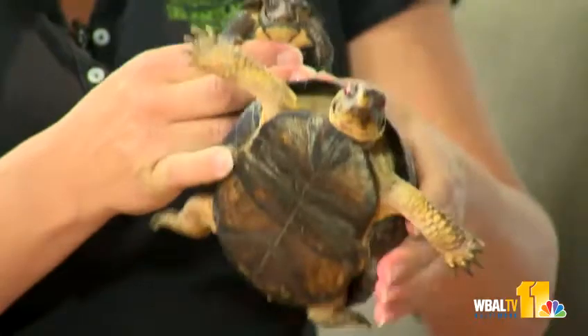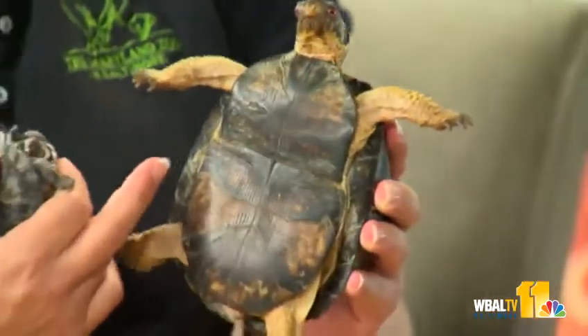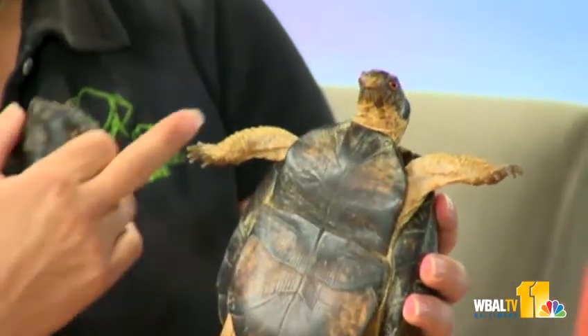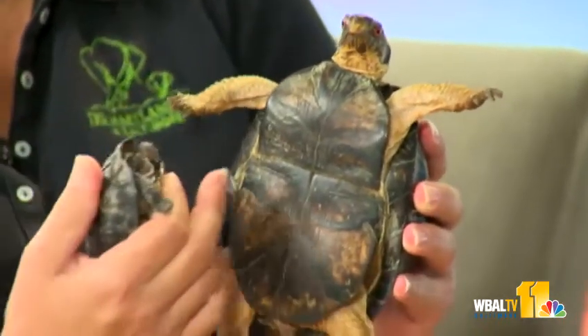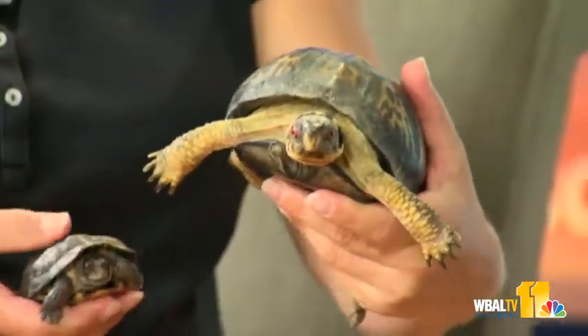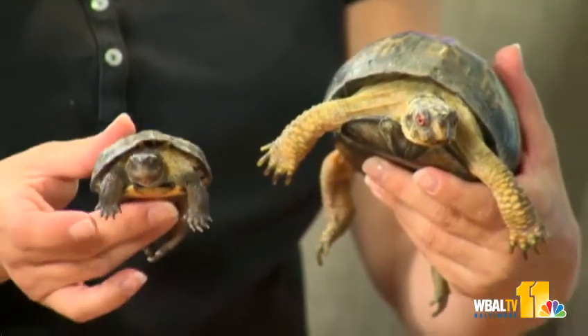If you want to see them, looking from afar is the best approach. You can see them at the Maryland Zoo — we have a turtle exhibit in the Maryland Wilderness. These are turtles, not tortoises. The eastern box turtle is the only turtle that can completely enclose itself in its shell. It has a hinged carapace on the bottom, which is attached to its body — his spine is in the back of it, and he can suck his entire body up inside completely.